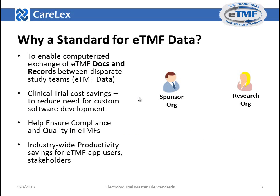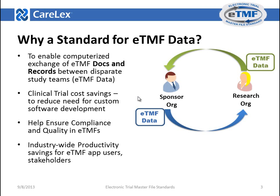Why do we need a standard for ETMF data? As clinical trials increasingly move from paper to electronic formats, a standards-based electronic format is needed to ensure interoperable exchange of data between clinical trial stakeholders. Here are four reasons: one, to enable computerized exchange of ETMF documents and records between disparate study teams; two, clinical trial cost savings, to reduce the cost and need for custom software development; three, to help ensure compliance and quality in ETMFs; and four, to enhance industry-wide productivity savings for ETMF users.